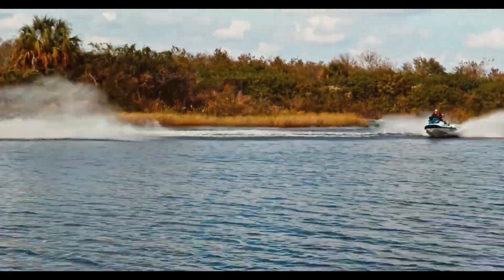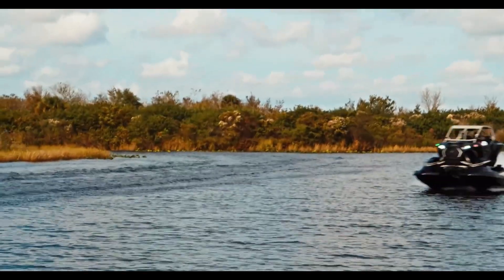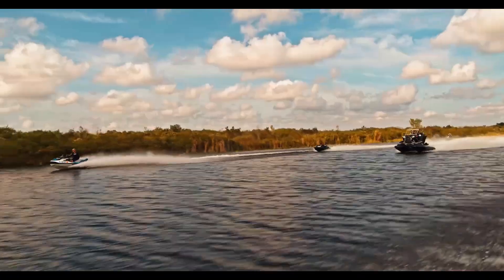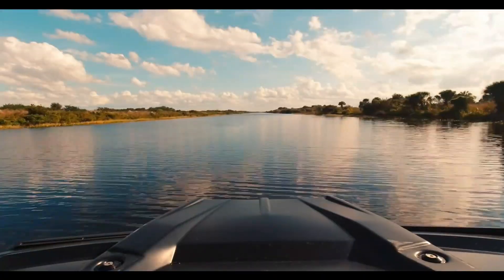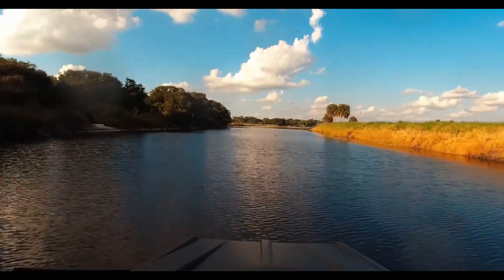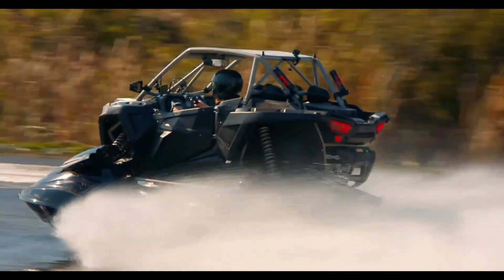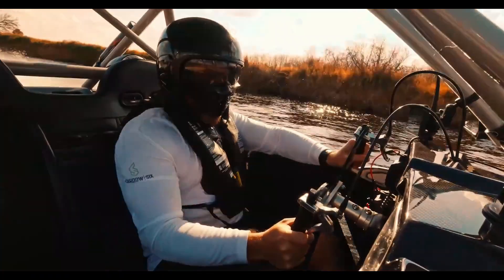With precision steering and suspension technology, the Shadow 6 can carve through waves or tackle tough land environments, making it versatile for extreme sports or exploration activities. Built from advanced lightweight materials, it ensures durability without compromising agility. The Shadow 6 redefines the boundary between land and water travel, making it the ultimate toy for thrill-seekers looking to explore in ways never before possible.